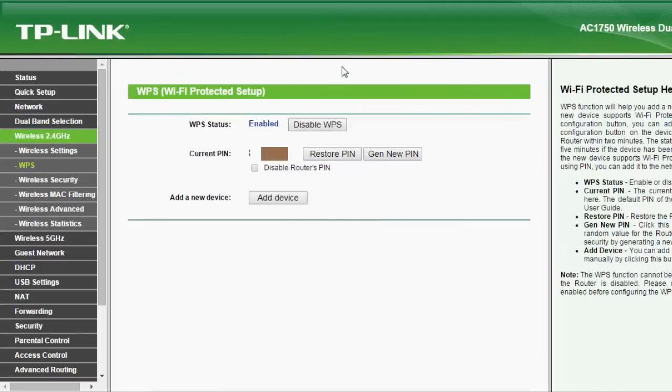Many newer routers these days come with this technology called WPS, or Wi-Fi Protected Setup. Basically what this does is make it easier to connect your devices to your home network, and it usually comes enabled by default.